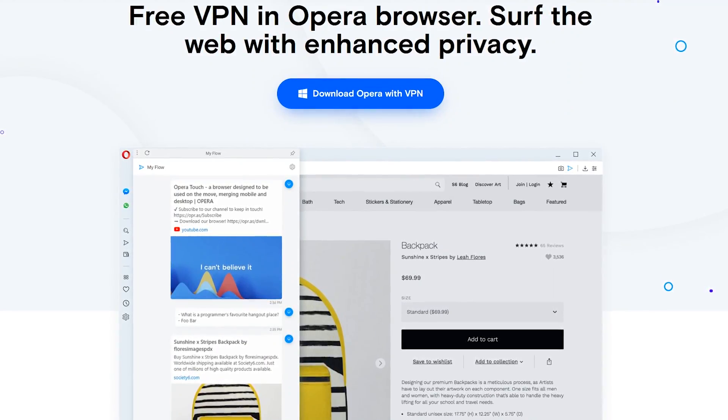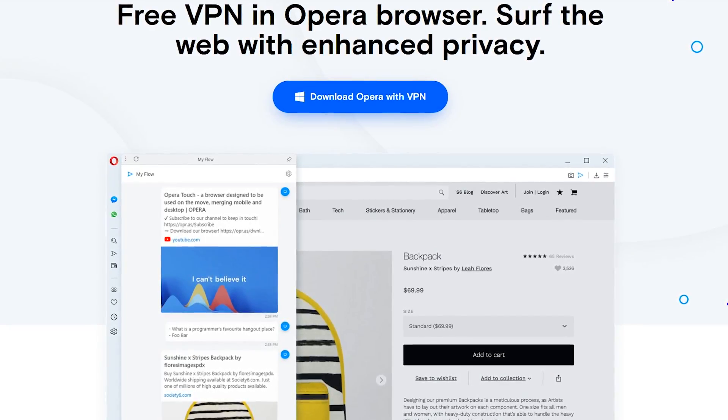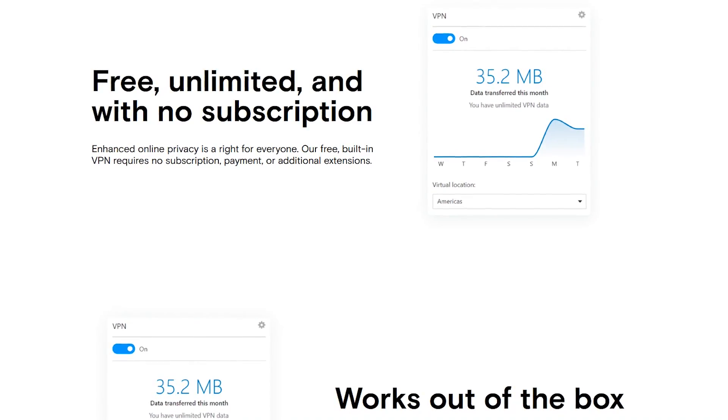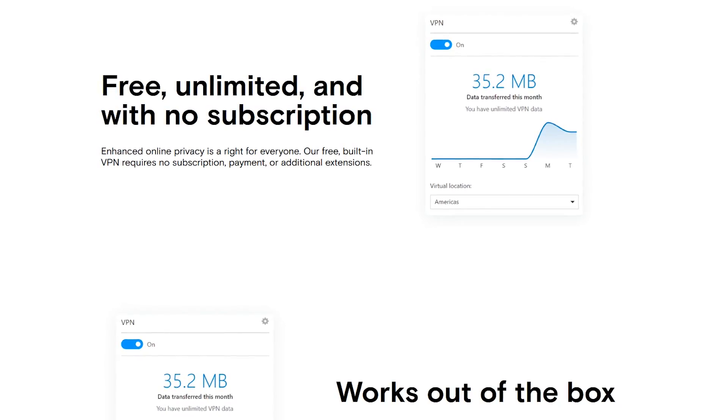For those of you that have watched previous videos on this channel regarding Opera, you already know that I do not recommend using their VPN. While it may be unlimited, it's more of a proxy service than a real VPN. Only the Opera browser traffic is encrypted, and in my experience the network speed is very slow.